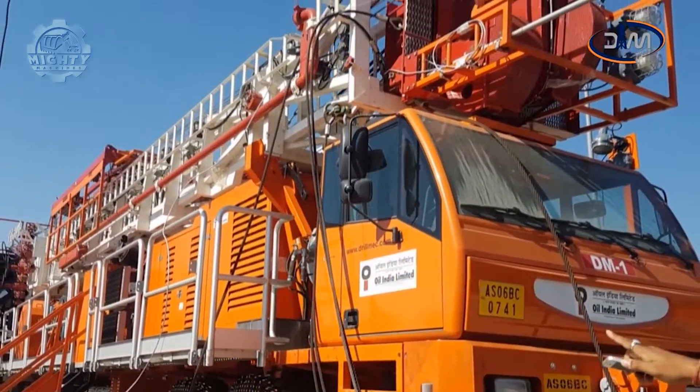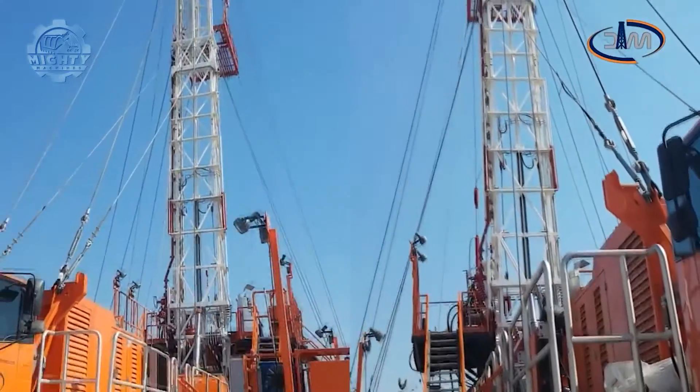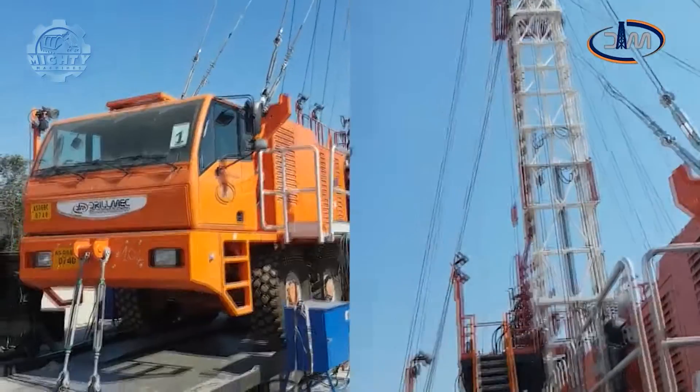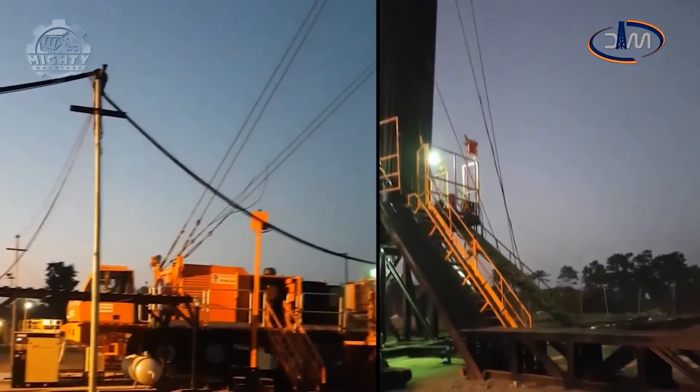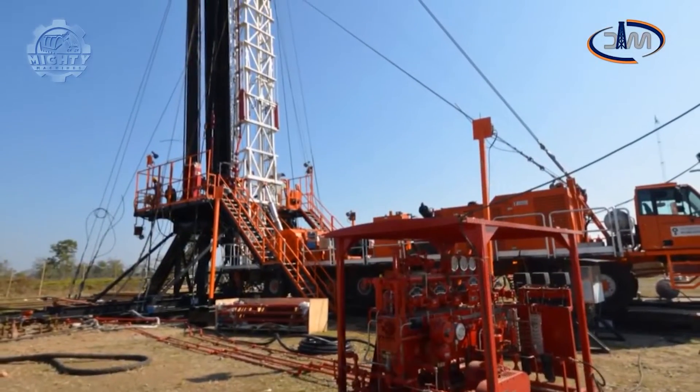This enables it to work without needing any ramp, T-base, or concrete works. Designed to meet the needs of the market, it's integrated with power swivel installation, a drawworks cooling system located on board, and an adjustable working floor on the rear side of the rig's frame.